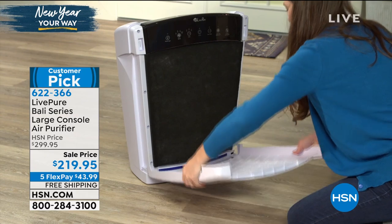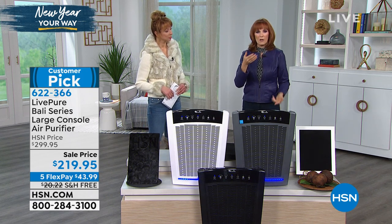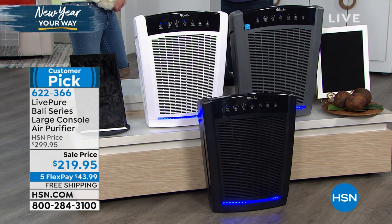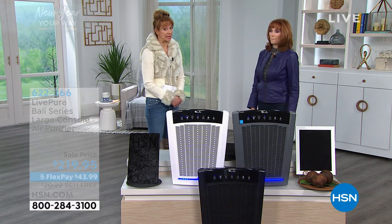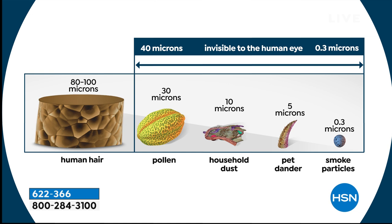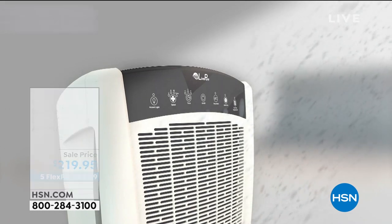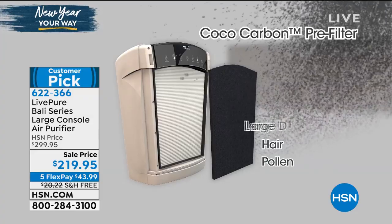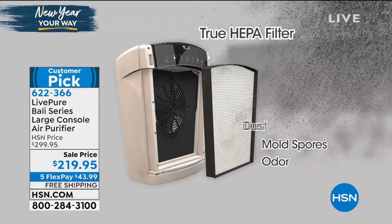Think of it as scrubbing your air — it's capturing all of the particles, mold spores, things that make you wake up with an itchy nose needing a glass of water. That's allergens in the air. These capture virtually 100%, 99.97% down to 0.3 microns. The things you can't see — smoke, kitty litter, pets, cats and dogs, diaper pail, frying fish, burnt popcorn — whatever it might be. It's a great price on FlexPay; those are interest-free payments at just a little over $40 a month.